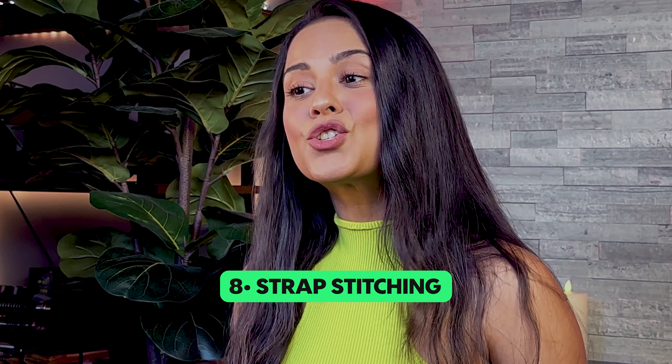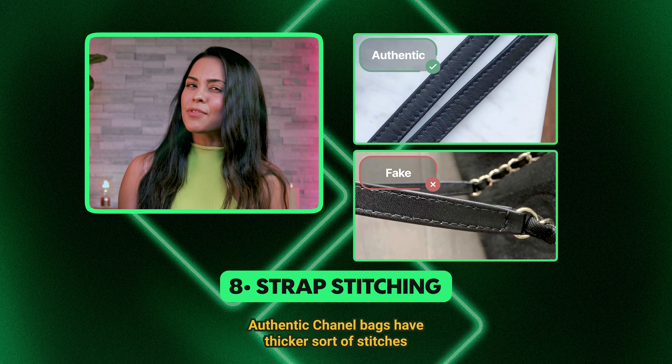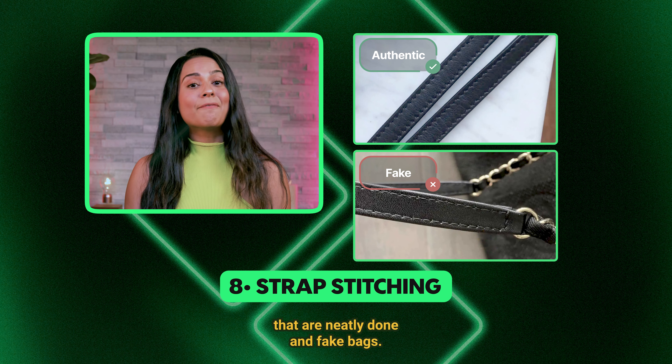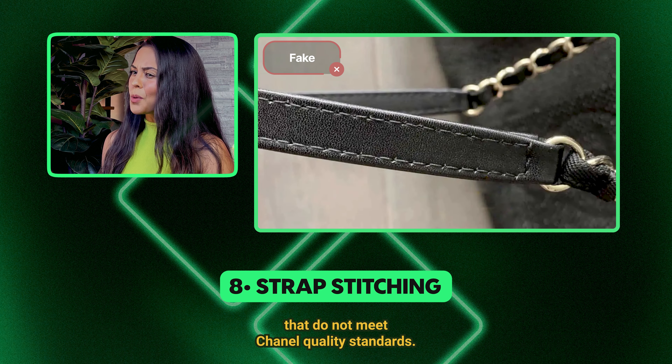8. Strap stitching. Pay attention to the stitching on the straps. Authentic Chanel bags have thicker, shorter stitches that are neatly done. On fake bags, the straps may have thin and longer stitches that do not meet Chanel quality standards.